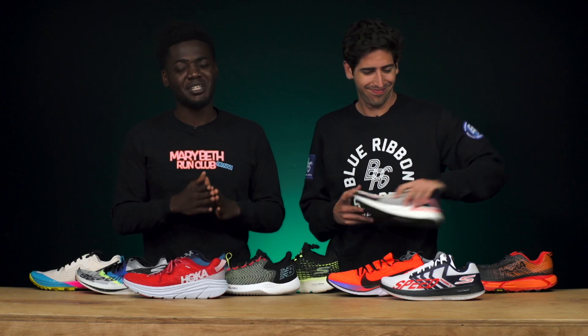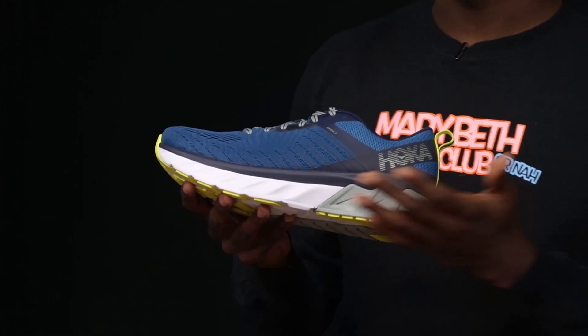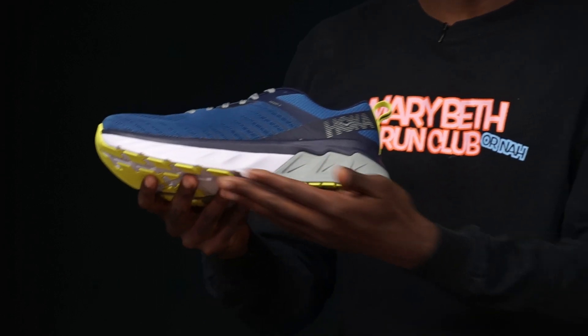Moving into the nitty-gritty — stability shoes. Jamie doesn't run in stability shoes often, but when he does, he runs in the Hoka Arahi 3. It's stable but not invasive — great for a little more stability on longer runs. It's cushioned, it's a Hoka, and it doesn't look too bad either.